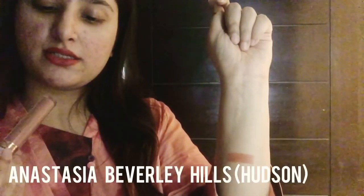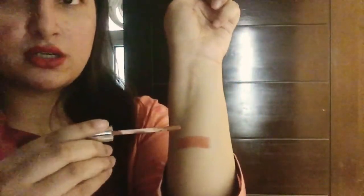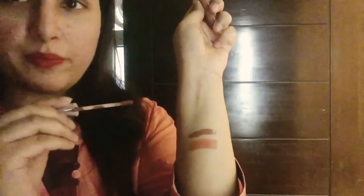The next color is ABH — let me just apply it first. This is kind of a brown color, but I don't use it exactly as it is. I tap it over the lipstick and then smudge it. For example, if I like a color but it's not long-lasting, I use it with light dabs and then smudge it, so my lipstick ends up being long-lasting.